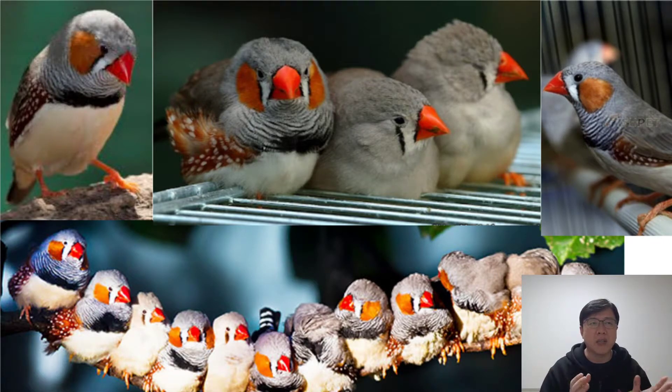Zebra finches are often used in research, especially in regard to how they vocalize. Their diet and nutrition is based on finch food.